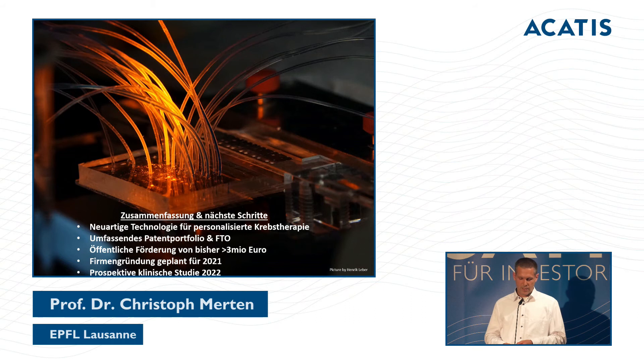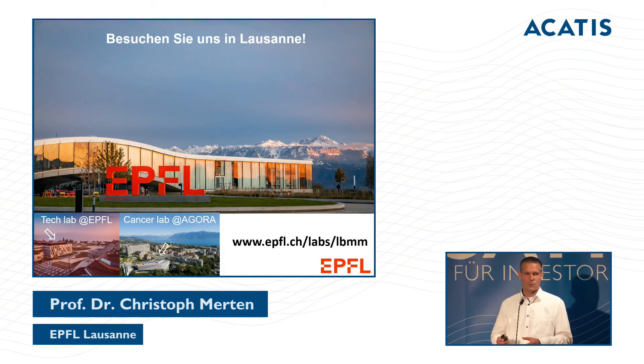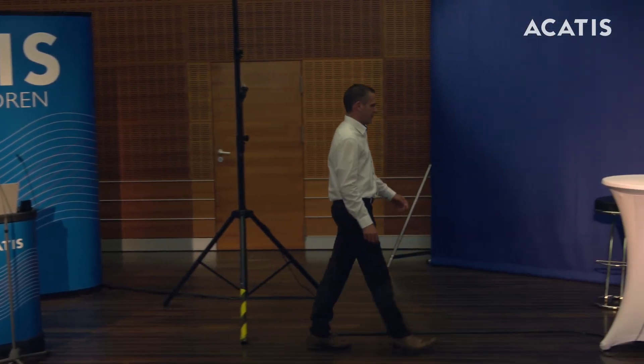To conclude: we have a new technology for personalized therapy, a patent portfolio, public research support of more than three million euros, and we want to fund a company in 2021 with a prospective clinical study planned for next year. Thanks to everybody involved in these experiments and all members of our consortium — including informaticians and doctors. If you are near Lake Geneva, please come and visit our lab.